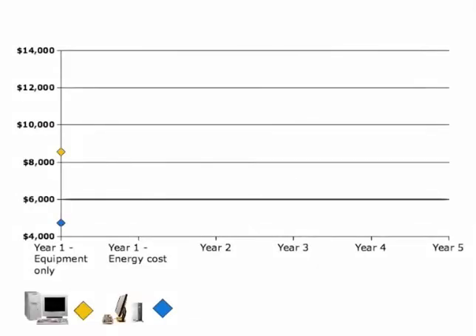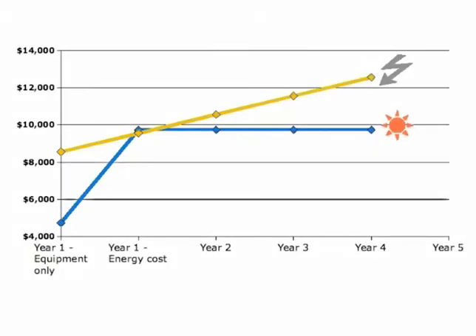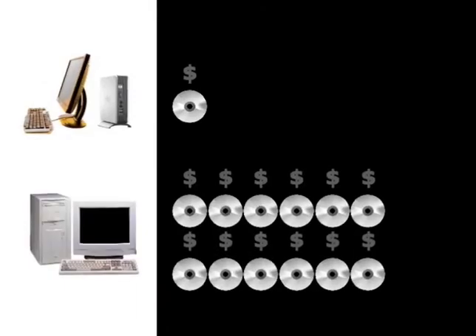Over the years, thin-client labs become even more cost-effective than their traditional CPU alternative. In a traditional lab, any new software or upgrades must be purchased and installed on every computer. Because all the thin-clients are connected to just one main CPU, schools can install and update software once instead of 12 times. This saves time and cuts the cost of upgrades and software licenses by over 90%.